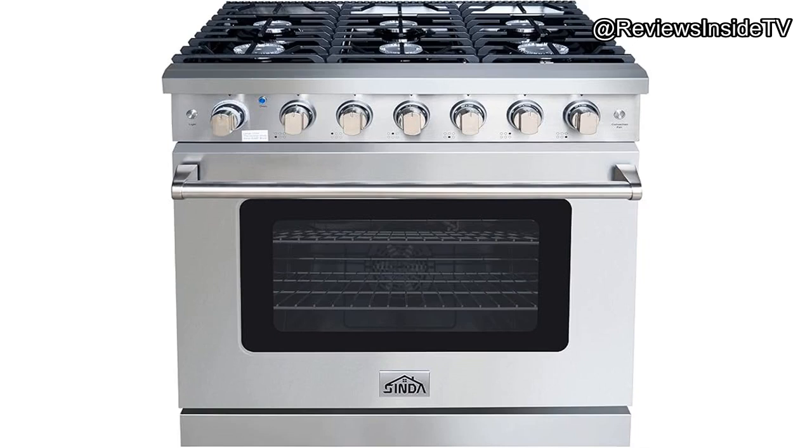Welcome to Reviews Inside TV, where we dive deep into product reviews to help you make informed decisions. Today we're exploring the Cinder 36 gas range stove with 6-burner cooktop and 6.0 cubic foot oven, a multifunctional appliance designed to elevate your cooking experience.